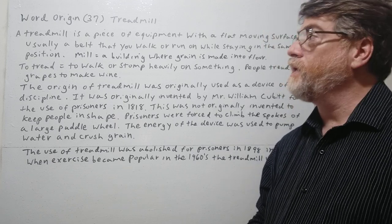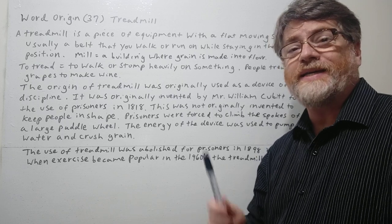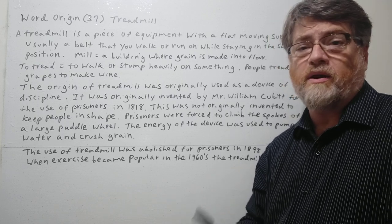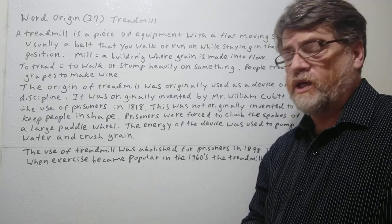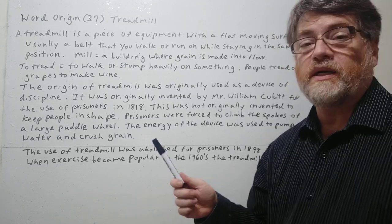Hi, this is Tutor Nick P and this is Word Origins 37. The word origin today is treadmill — like the exercise equipment you often see in sports centers. So let's take a look at the note here.